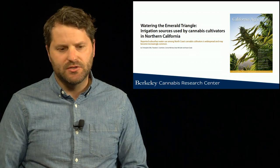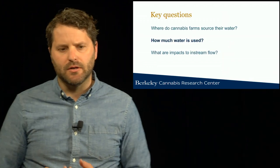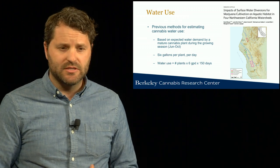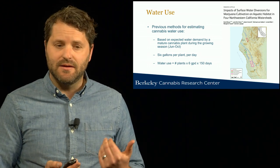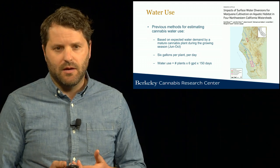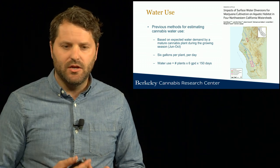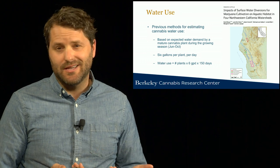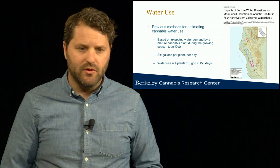If you want to dig deeper into these specific results on water sourcing, I can direct you to a paper published in 2019 in California Agriculture. The next question is: how much water is actually being used by cannabis? There has been some previous work trying to address this question. Through interviews with grower associations, a number that was developed was the idea that plants are generally using about six gallons per plant per day over the growing season. This plant-based estimate of water use has been applied in a few different contexts, including a study that used it to generate a water budget to estimate total cannabis water demands in relation to available stream flow.